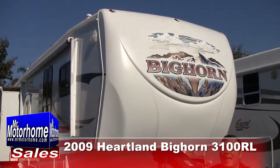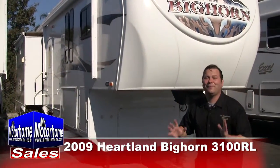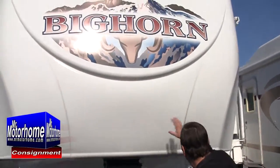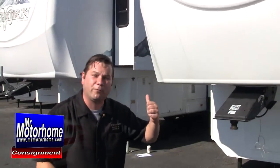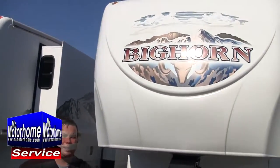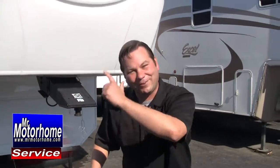Hey, Mitch the RV Guy bringing you a fantastically constructed fifth wheel. I'm excited for this. Heartland changed the whole fifth wheel market when they came out with the Bighorn. Their custom front caps allow short bed trucks to tow this without a slider hitch, and the Amish construction quality they put into this — you'll see in a second. Let's go ahead and jump inside.